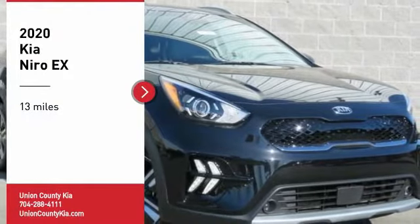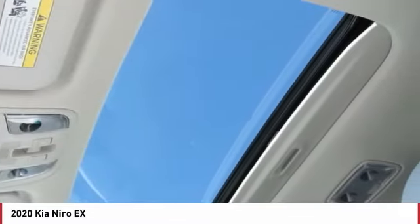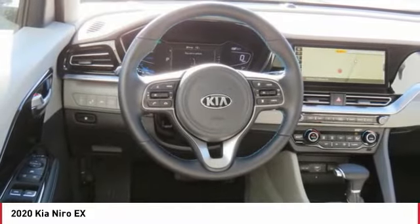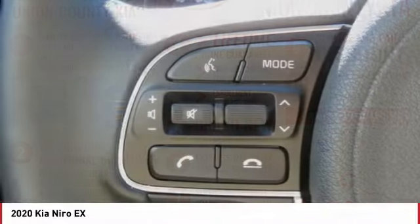Take a ride in the 2020 Niro. The Kia Niro provides functionality and fuel economy you would expect from a hybrid crossover. The roomy cabin and elevated seating let you know you're in a crossover vehicle. However, the fantastic miles per gallon rating reminds you that you're still in a hybrid.